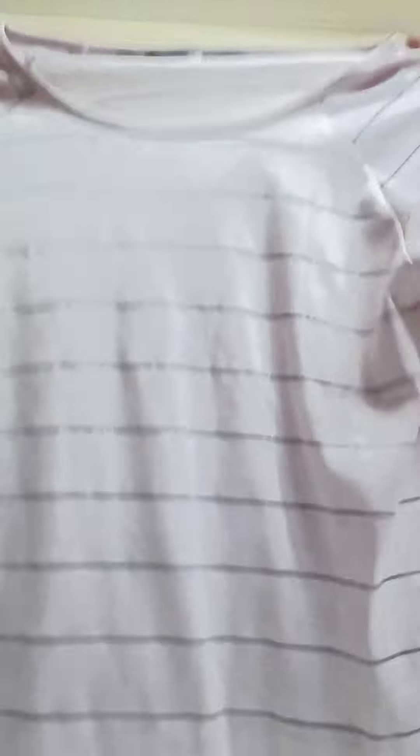The last top from today's haul is this one. I think I have shown this top in my previous video as well — somebody requested me to review it. It has three color options: light pink, light green, and navy blue. This is a cold shoulder top and the size I've ordered is S. S is a little loose for me, but I like to tuck it up with my high waist jeans.